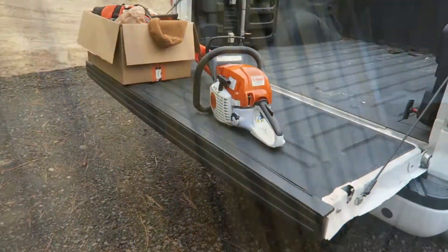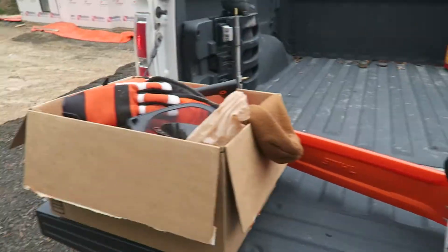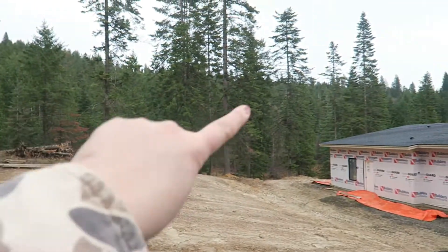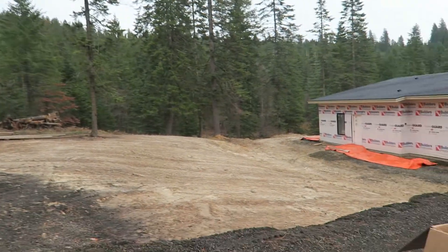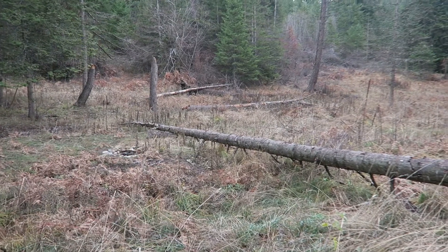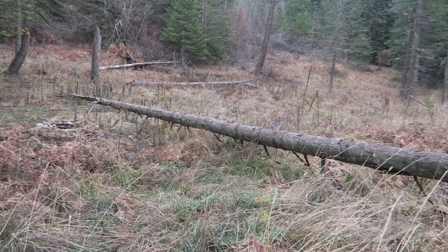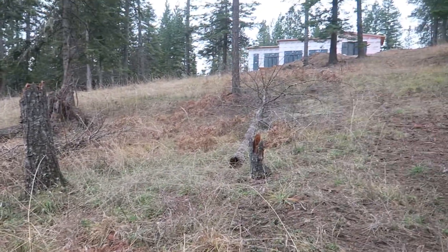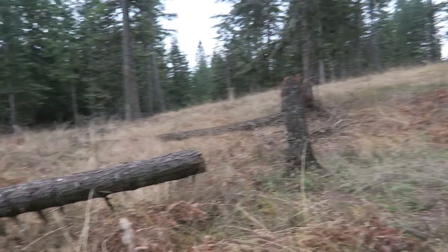We've got a little bit of work to do today too — we're going to cut some more wood up. We've still got that huge pile and some trees that fell down at the bottom of the property. We're going to go down there today to work. I'd like to get at least this big one, and maybe that one and that one done today.